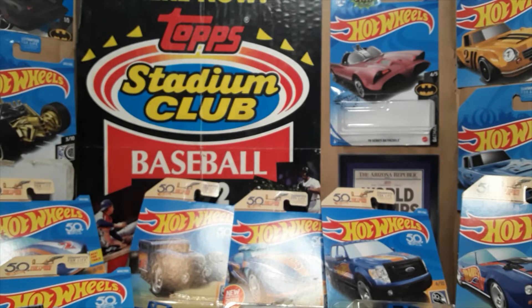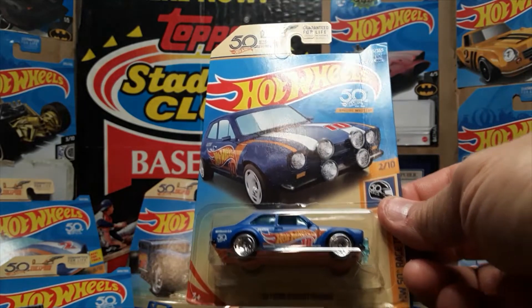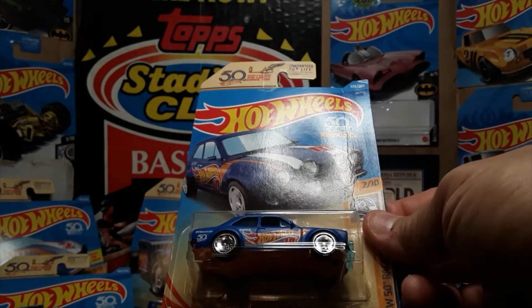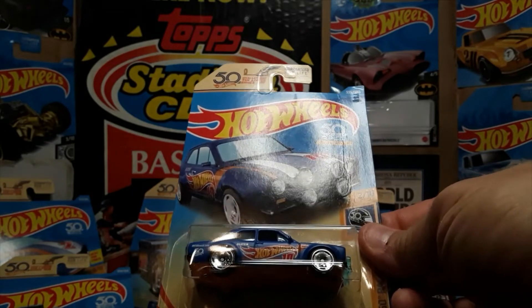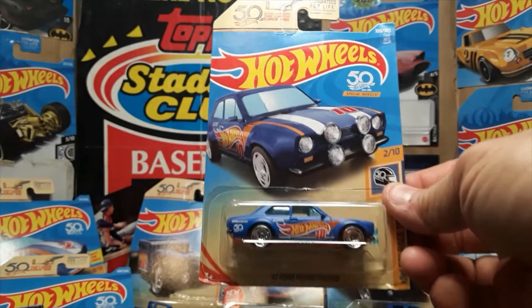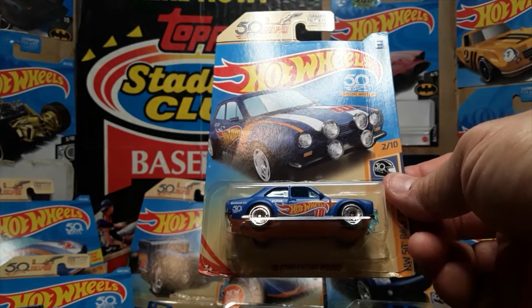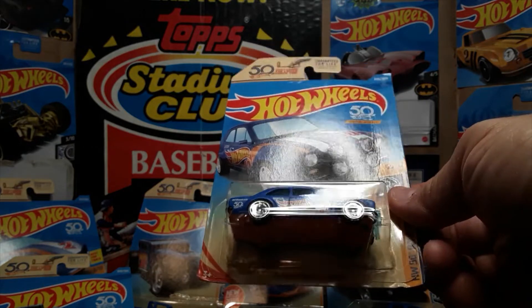Number ten turned out to be the car — at least not number ten itself, but the casting in one of the variants of number ten — that turned out to be the bane in my side for this series. It's the 1970 Ford Escort RS1600. The Ford Escort for this one was always released — also released as the Super Treasure Hunt for one case.